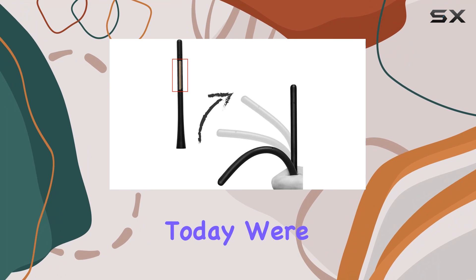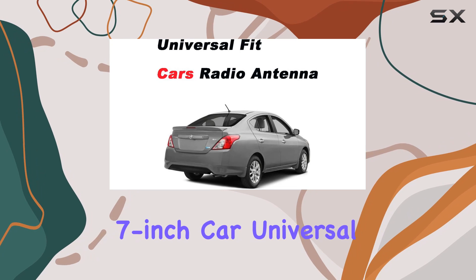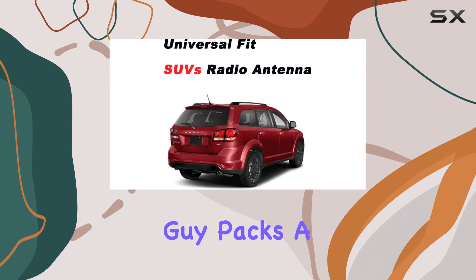Hey there, folks. Today, we're diving into the world of car antennas with this 7-inch car universal short radio antenna. Let me tell you, this little guy packs a punch.